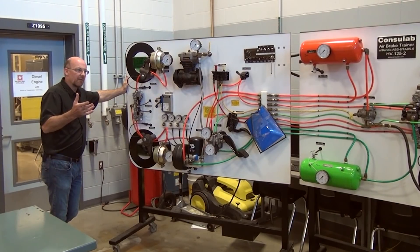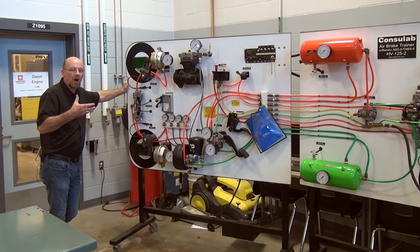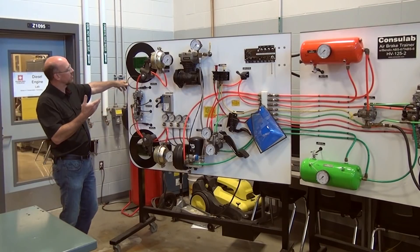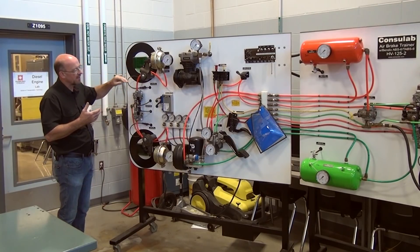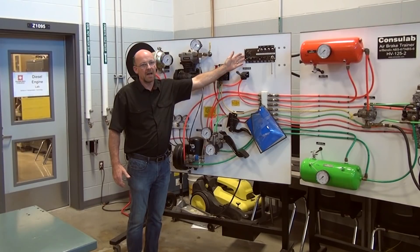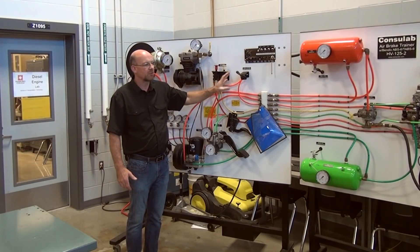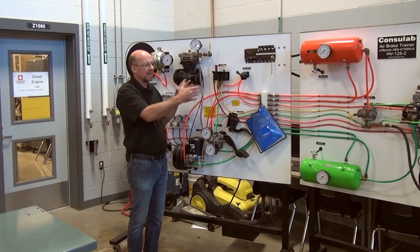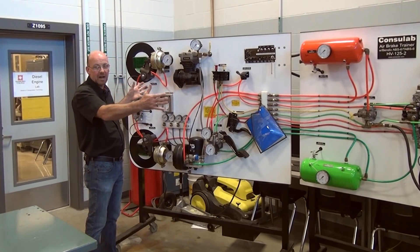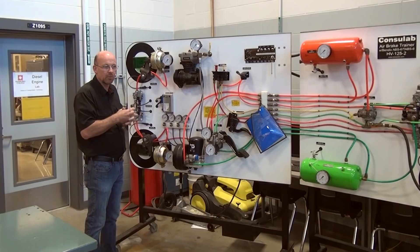In Z1095 we do on-chassis work — any chassis repairs including cab, frame, brakes, steering, and suspension. We also have an air brake training module board where we can monitor wheel speed, look at the function of the ABS, and hook up our ATA connector to determine whether there is a problem within any of the systems or components. This is essentially an entire truck and trailer assembly used for training.